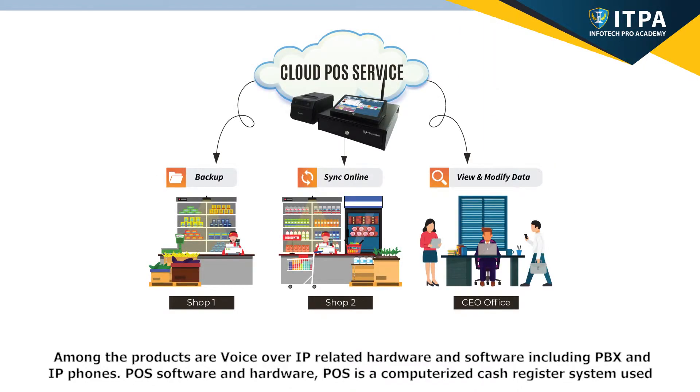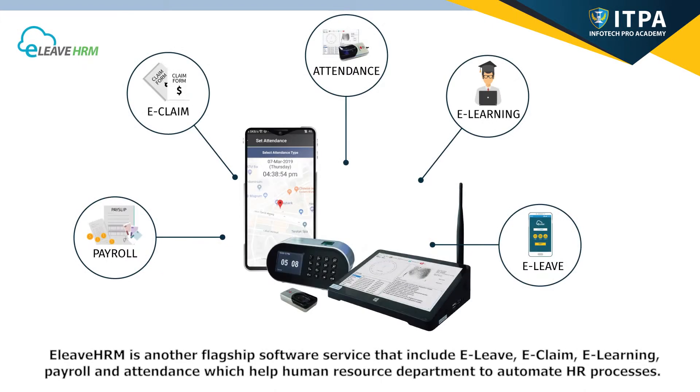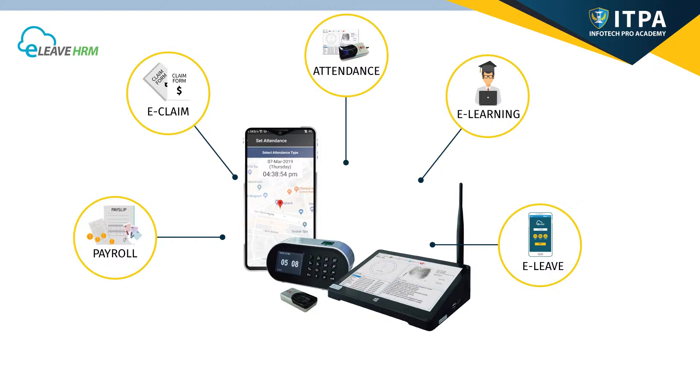POS is a computerized cash register system used in businesses — for example, food and beverages businesses, retail shops, pharmacies, etc. They will need a system to record transactions, receipts, and sales — that is POS software and hardware. E-LIF HRM is another flagship software service that includes E-LIF, E-Claim, E-Learning, Payroll, and Attendance, which help the Human Resource Department to automate HR processes.